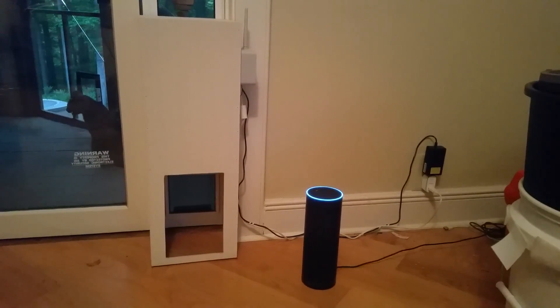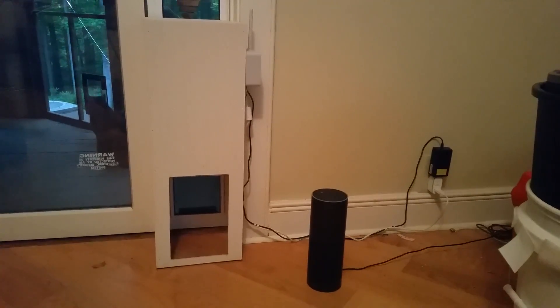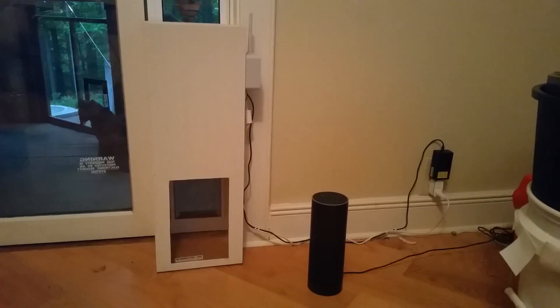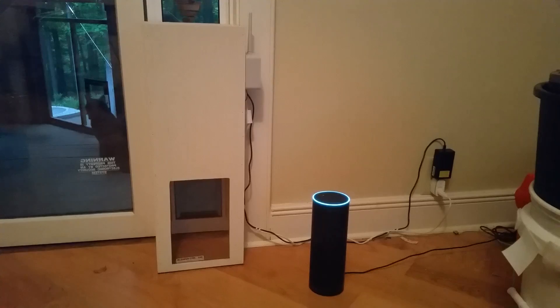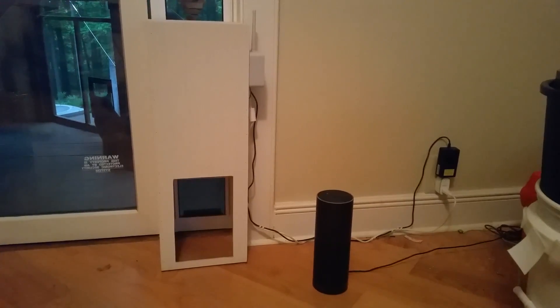This is running off an IFTTT trigger, and there's a little bit of a lag but it's not too bad — it closes. Alexa trigger open cat door — sending that to IFTTT. This is much better than getting up at 5 in the morning, I'll tell you that. Thanks YouTube.